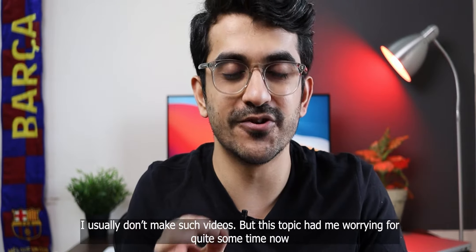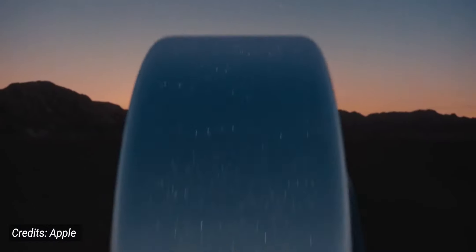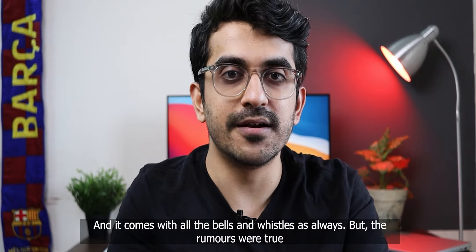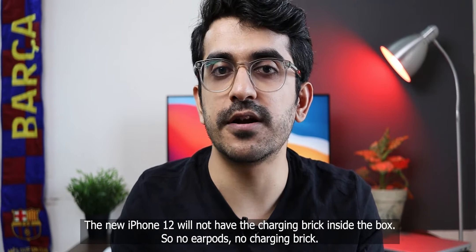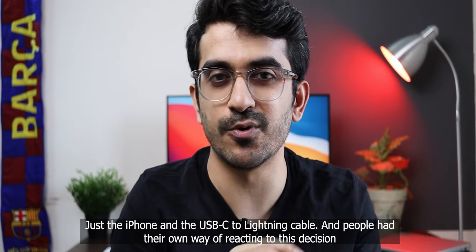Hey, what is up internet, welcome back to the channel. I usually don't make such videos but this is a topic I've been asked about a lot of times, so I finally decided I'll make a video on it. Apple unveiled their new iPhone lineup, the iPhone 12, earlier this month. It comes with all the bells and whistles as always, but the rumors are true — the new iPhone 12 will not have the charging brick inside the box. No earpods, no charging brick, just the iPhone and the USB Type-C to lightning cable.